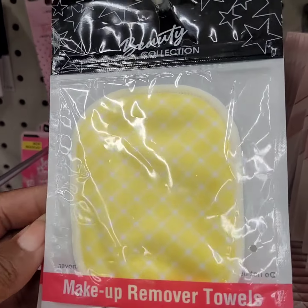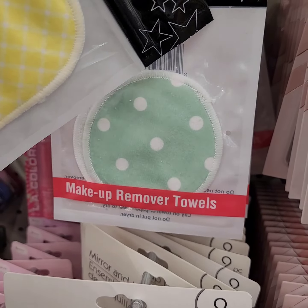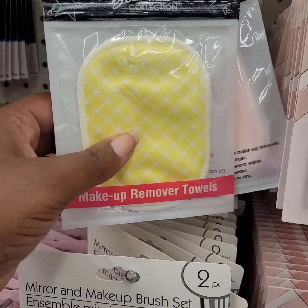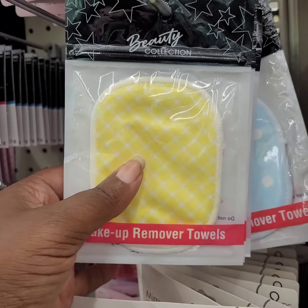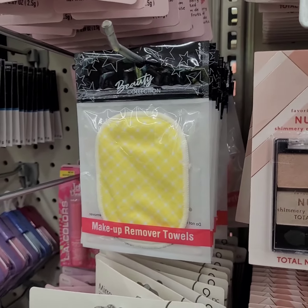These are new — they're makeup remover towels for $1.25. They come in yellow, sage, pink, and baby blue. Again, these are makeup removers, $1.25.